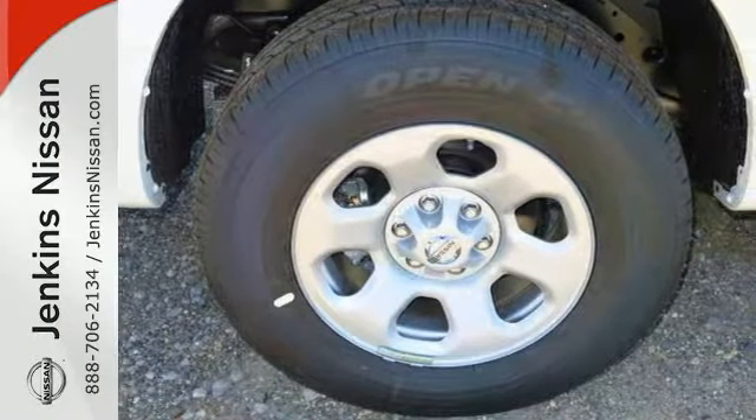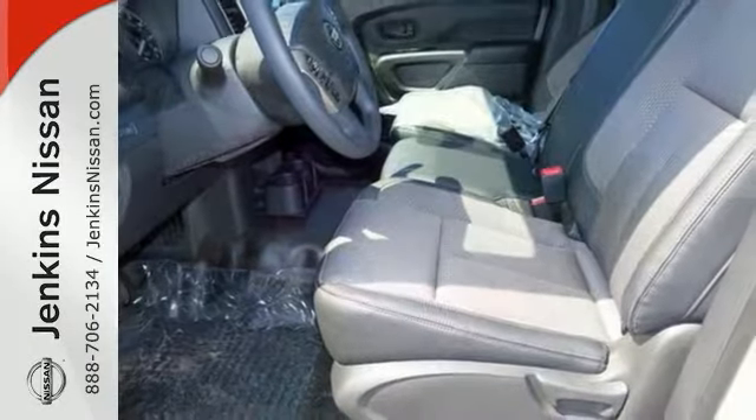It comes with Bluetooth, remote keyless entry, and steering wheel controls. Plus, you'll get traction control and cruise control.